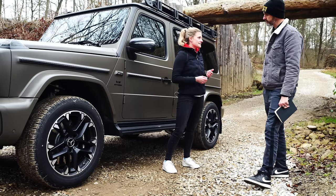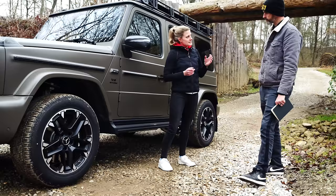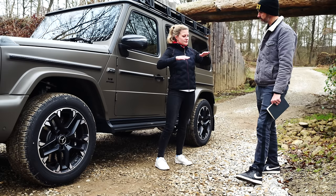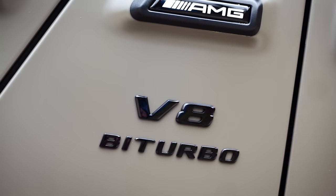With AMG Active Balance Control you can individually adjust the roll stiffness of the car. For example, in the Trail dynamic off-road driving programme, you can set roll stiffness really high if you don't want the car to lean in corners, or set it low for more agility.